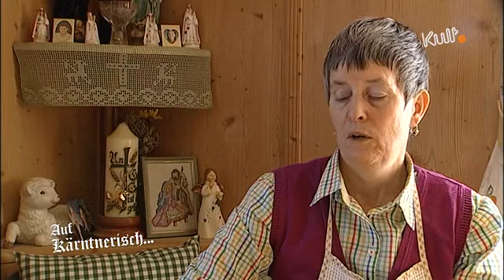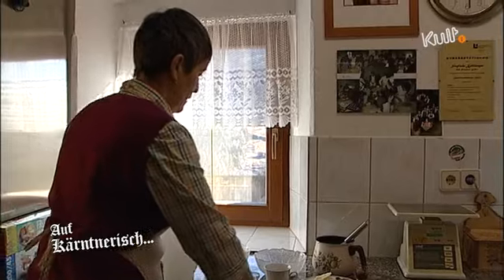Früher ist das Mehl aus dem daheim vermahlenen Korn gekommen, und das ist immer ein bisschen dunkler gewesen. Also ein weißes Mehl für einen Rheinling, das war schon ganz was Besonderes. Er ist überhaupt das Gebäck in Kärnten, und überhaupt zu Ostern ist er sehr verbreitet — zum Schinken dazu. Nirgends, glaube ich, wird Rheinling zu Schinken, zu Speck oder zu Würsteln so gern gegessen wie in Kärnten.